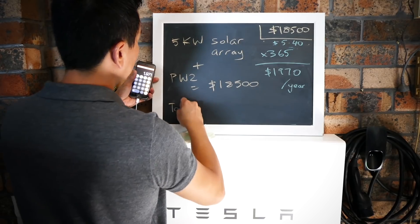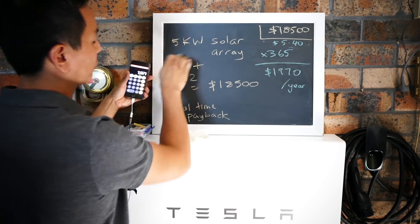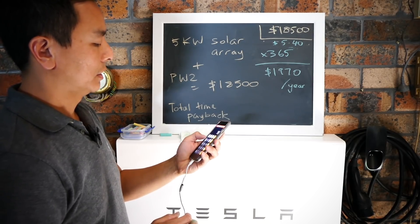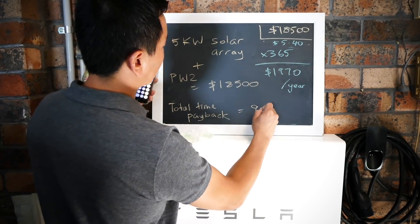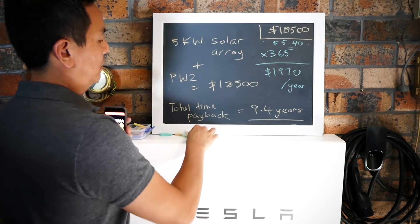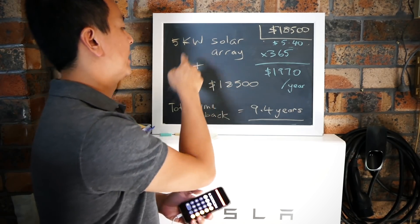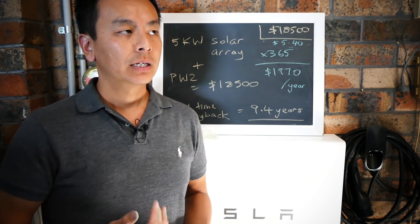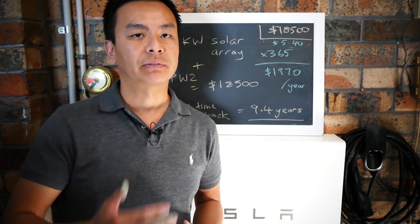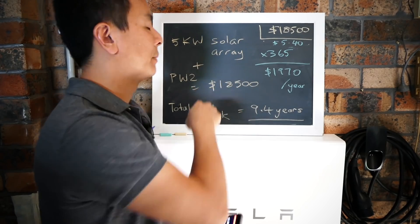So the total payback time for the Powerwall 2 plus your 5 kilowatt array is - drum roll please - $18,500 divided by $1,970, which gives 9.4 years. Somewhere between 9 and 10 years is what you can expect. That sits in line with figures I've read - some people say 8, some say 10. It's really hard to gauge because everyone uses energy differently and every home is different.